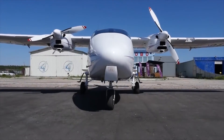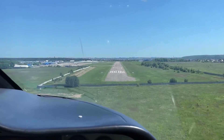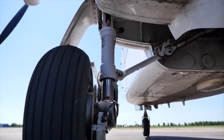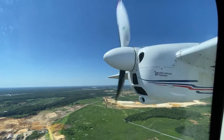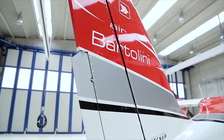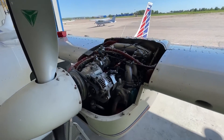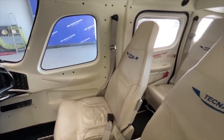If you think the Tecnum Twin P2006T is underpowered for a 4-seater, you're mistaken — the average standard condition climb rate is 1,140 feet per minute. If you turn off one engine, you'll still get 212 feet per minute, comparable to most other light twins. The small engine can spin up to 5,800 RPM, but a gearbox reduces the rotation of the constant-speed MT propeller to nearly 2,400 RPM, making the engine more efficient and quieter.